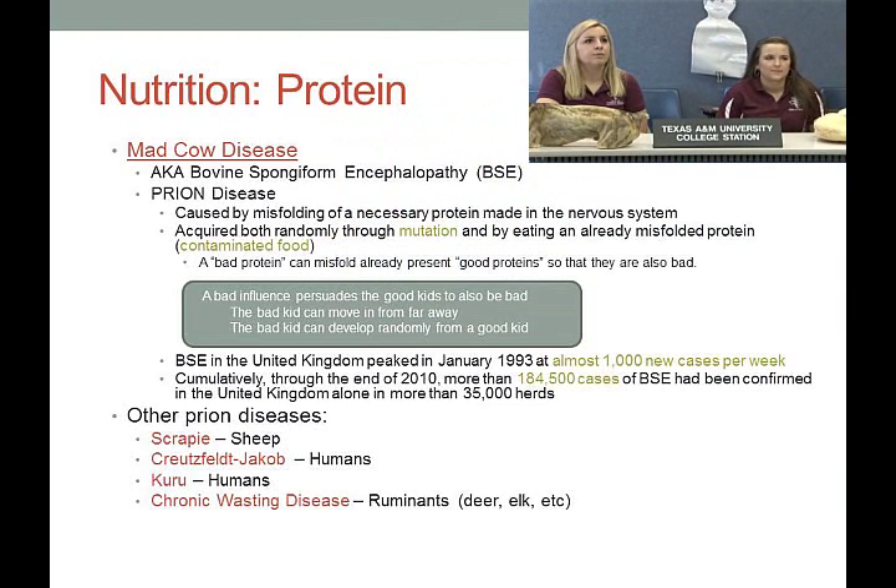A great example of how protein folding is important in protein function is mad cow disease. The real name is bovine spongiform encephalopathy, or BSE — a prion disease caused by misfolding of a necessary protein made in the nervous system. You can get BSE either randomly through mutation or by eating already-misfolded, contaminated protein.